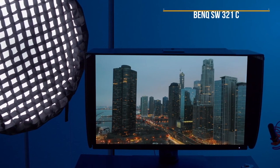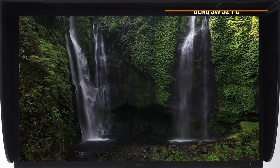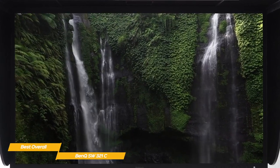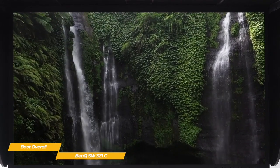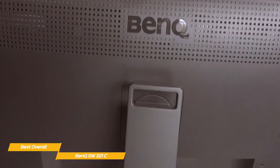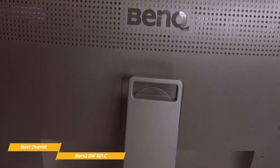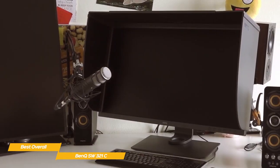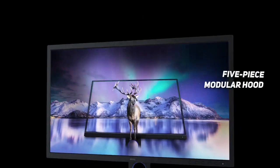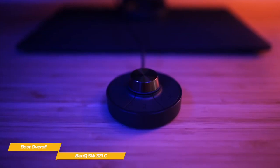Last but not least, the BenQ SW321C — our pick for best overall monitor for editing. The BenQ SW321C is a superb monitor for image and video editing, with near-faultless image quality offering wide color space coverage and exceptionally accurate color reproduction. The SW321C's stand allows for 150mm of height adjustment, 5–20 degrees of tilt, 45 degrees of left-right swivel, and 90 degrees of pivot adjustment to switch orientation. Also included in the box and unique among the monitors we've seen so far is a very well-made 5-piece modular hood to surround the screen and prevent glare and reflections.